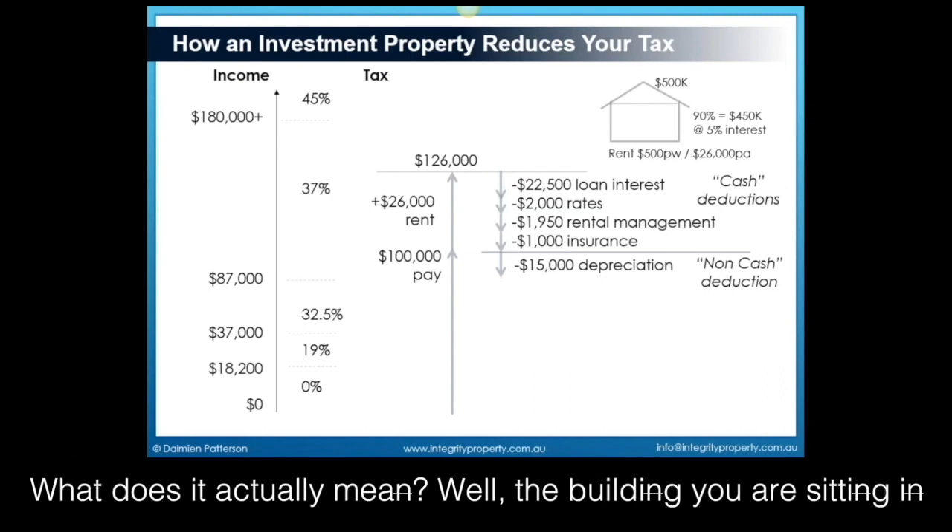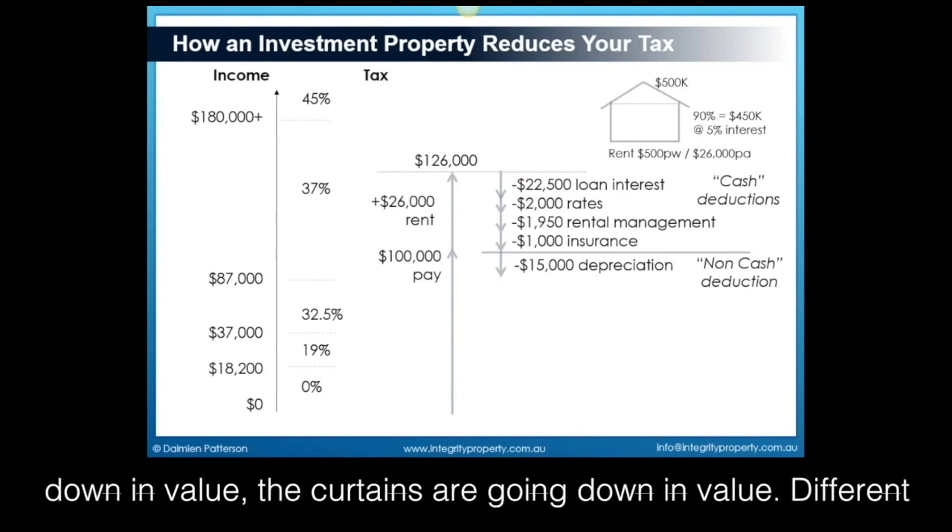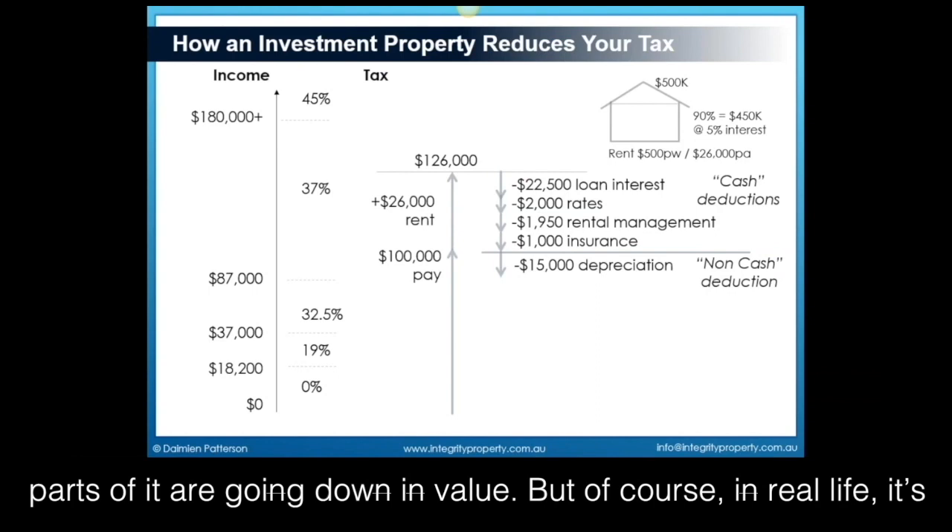What does it actually mean? Well, the building you are sitting in now is theoretically going down in value. The carpets are going down in value, the curtains are going down in value, different parts of it are going down in value. But of course, in real life, it's not.